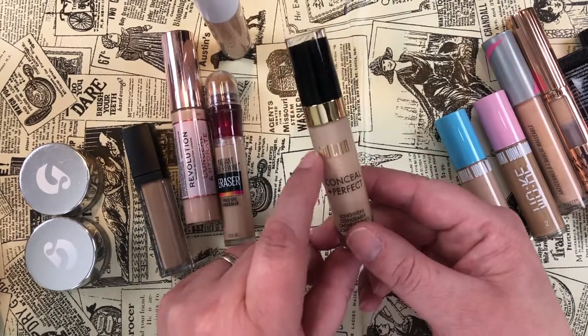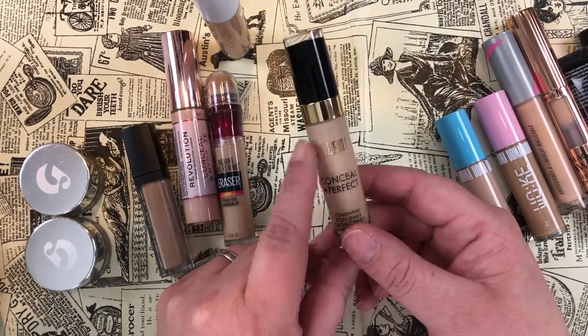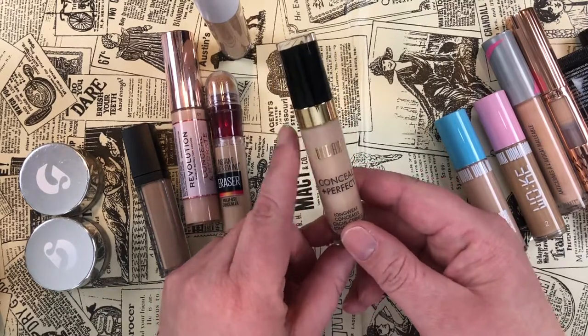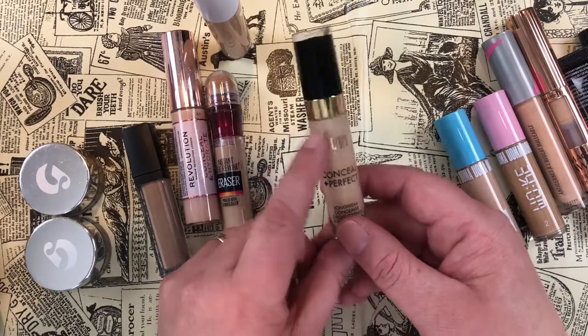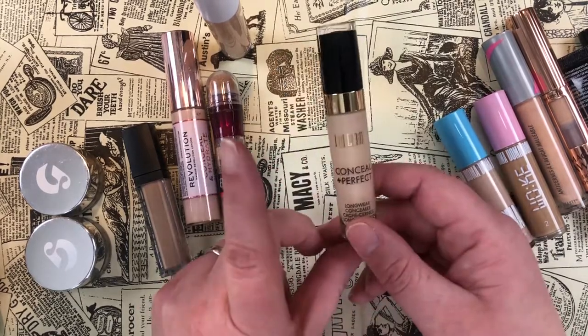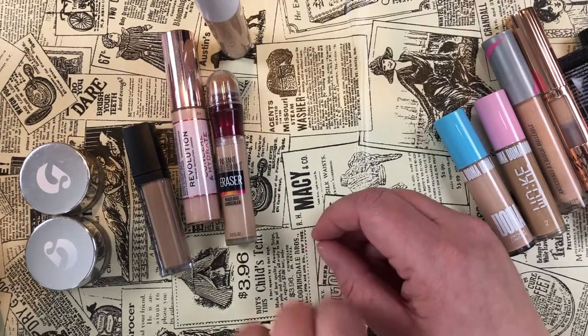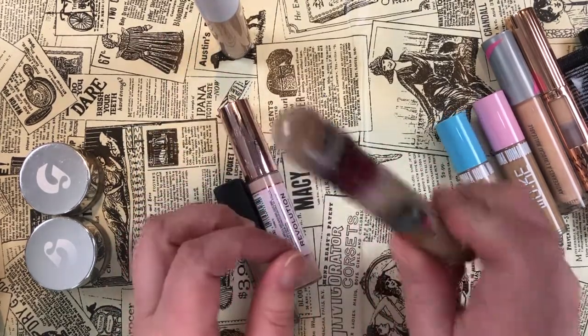This one somehow made its way back into my collection — I had decluttered it to my daughter, who wanted to play around with concealer. She finally concluded that because she's 12 she doesn't need concealer, so she gave it back. I still don't like it, so I'm getting rid of that one.